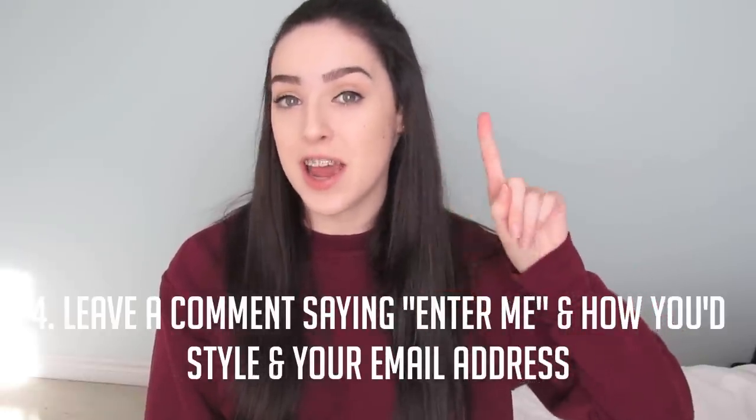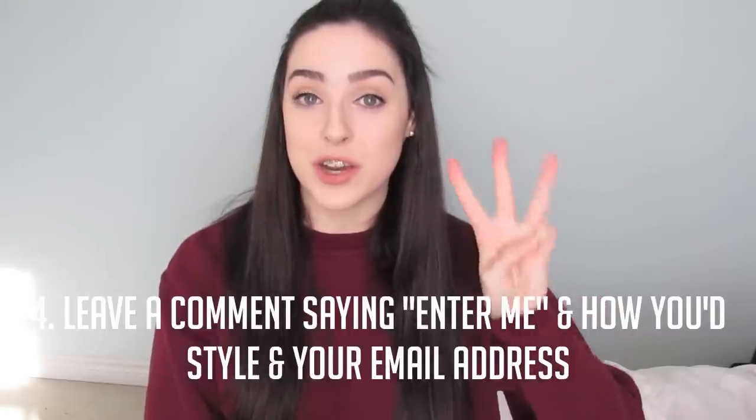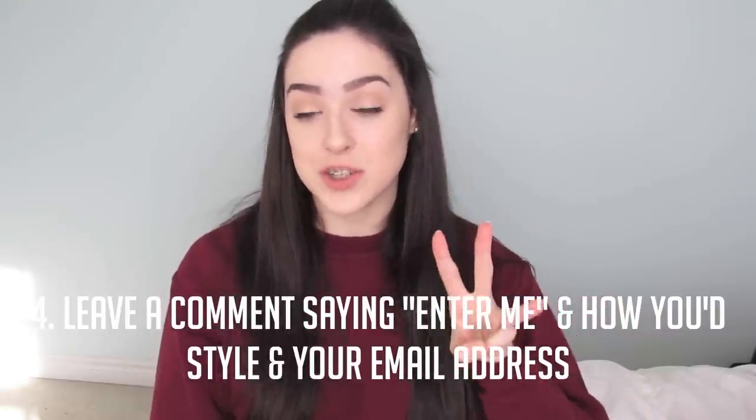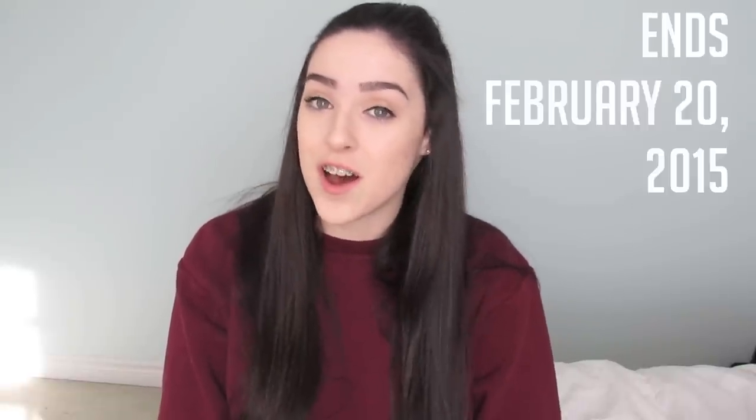Leave me a comment in the comment section saying 'enter me,' how you would style the moccasins, and your email so I can contact you if you win. The giveaway will end on the 20th of February, so good luck and I hope you guys enjoyed this video. I'll see you in my next one, bye!